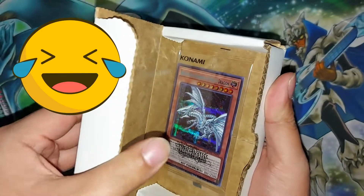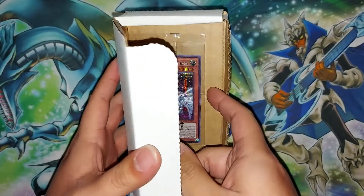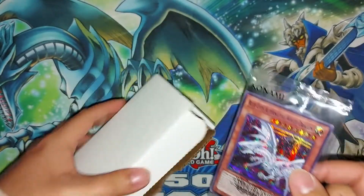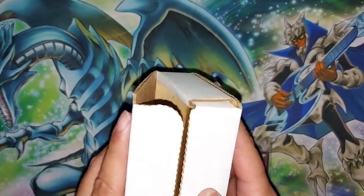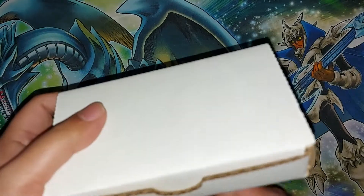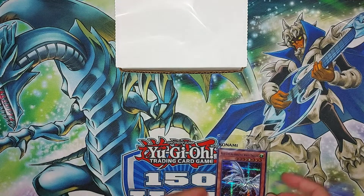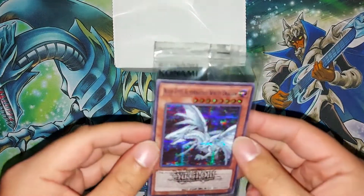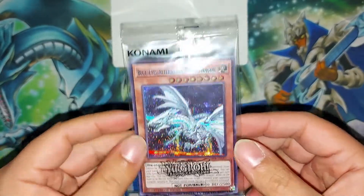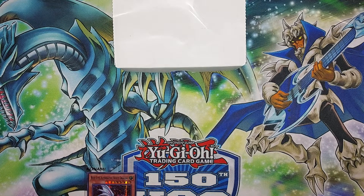I'm gonna be as careful as possible here. You would have thought it came in better packaging — it literally just came in this plain box, not even tape over it, and it was upside down inside. But guys, look at that — look at the packaging on the individual card itself.